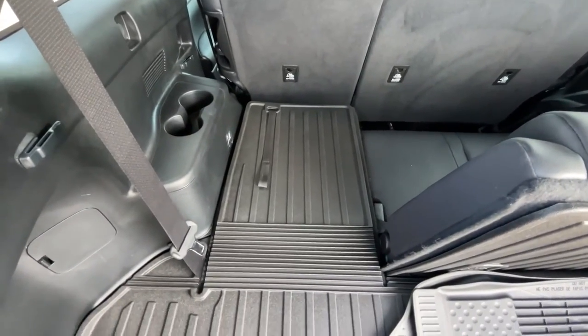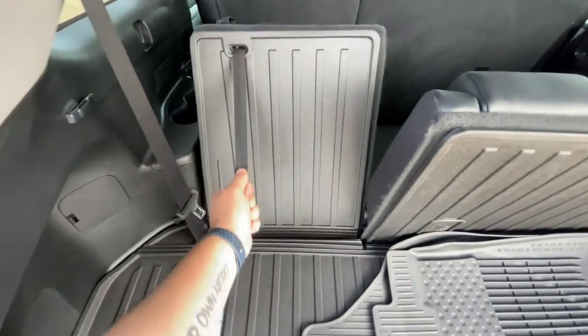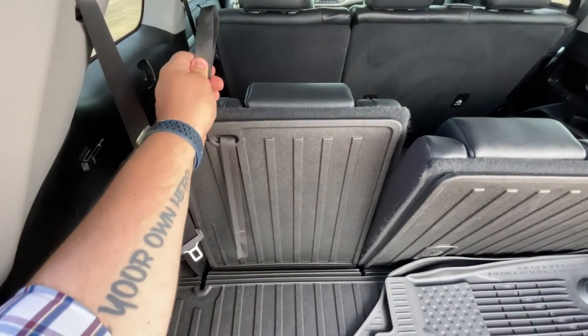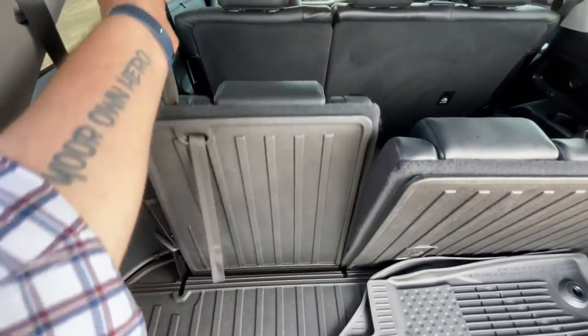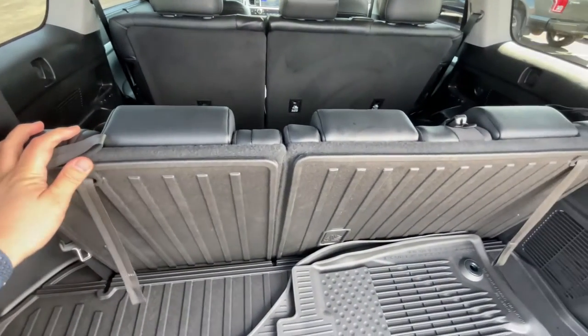To bring it back up, simply locate this strap right here, pull it, and bring it towards you. Furthermore, you can adjust the recline by pulling that first strap from before and bringing it back to line up with the rest of the third row.